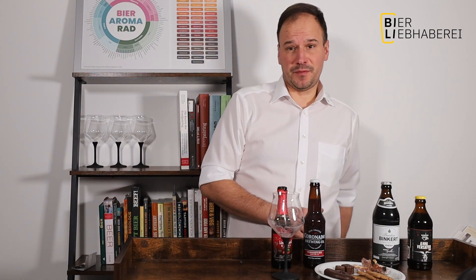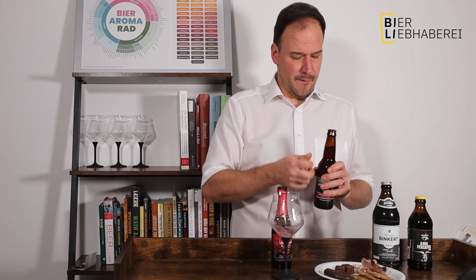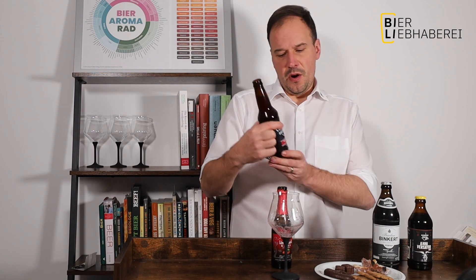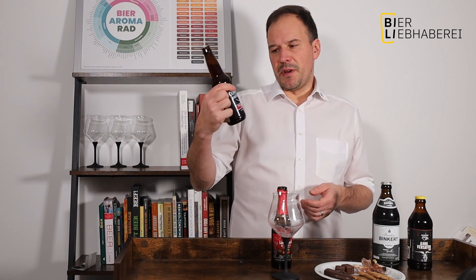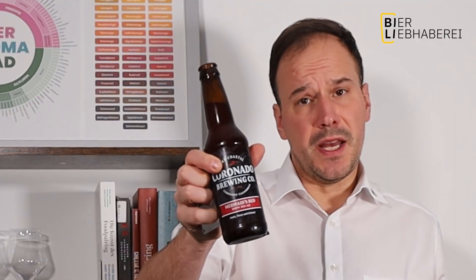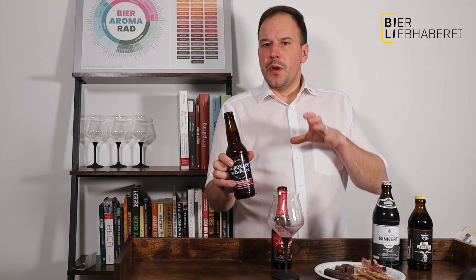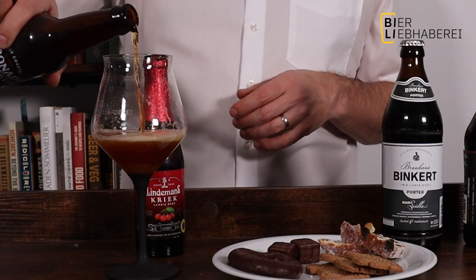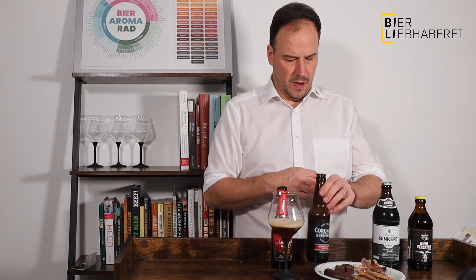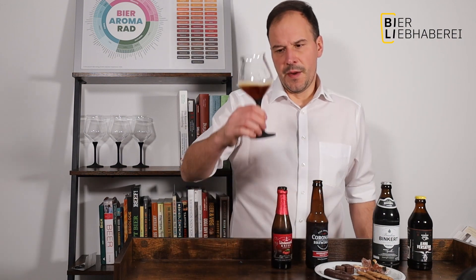Während ich noch keine Küche habe, trinken wir heute auch alles aus einem Glas – ich will das ja nicht immer alles abwaschen. Das nehme ich mir heute mal raus. Als nächstes haben wir hier so ein Hoppy Red Ale. Ich habe das von der Firma Coronado genommen – 5,7 Prozent Alkohol, schön leicht gehopft. Es hat nicht nur einen Körper, der so ein bisschen karamellig ist, sondern auch eine leichte Hopfennote.